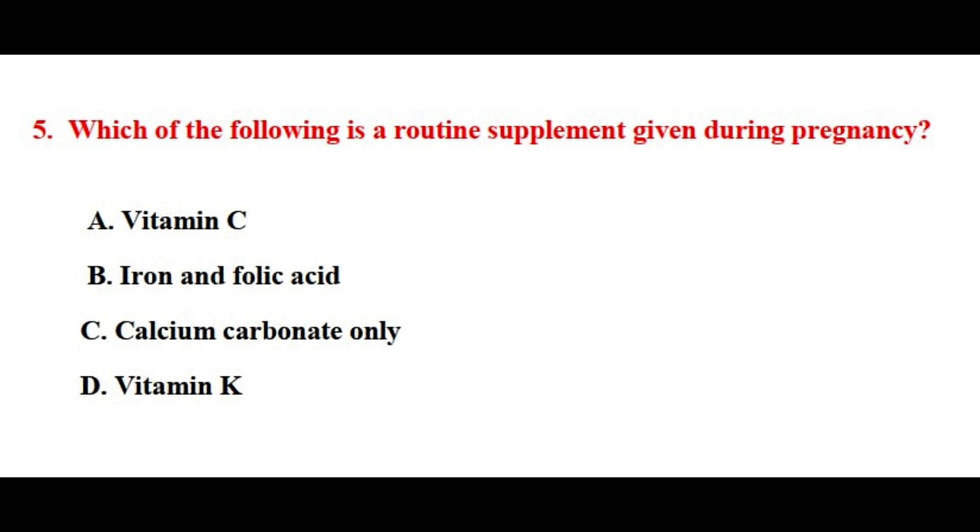Question number five. Which of the following is a routine supplement given during pregnancy? The correct answer is option number B.